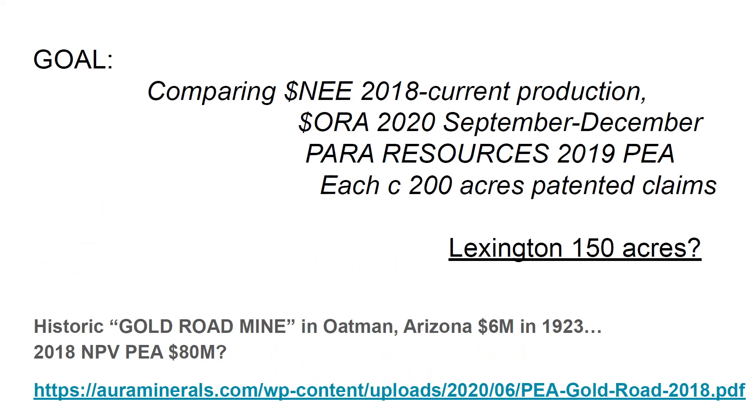There are two operating mines within 10 miles, which is a great start.